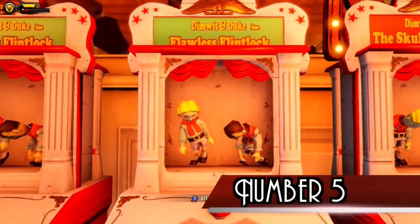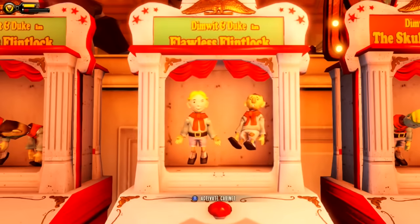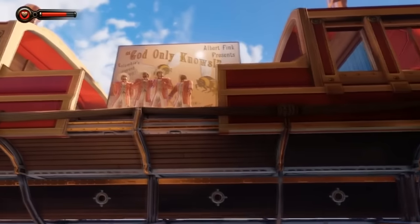Number 5. When Elizabeth enters the Duke and Dewitt game room in Battleship Bay, she talks about the latest version of the game, Flawless Flintlock, being delayed 3 times. This is a self-referential nod to the game's development cycle, as Bioshock Infinite itself was delayed 3 times.